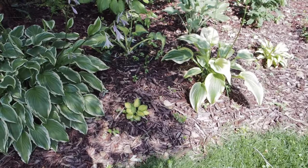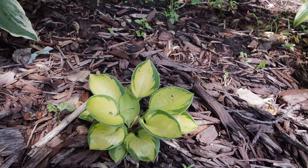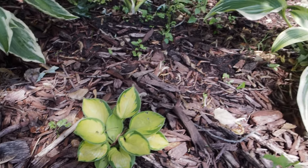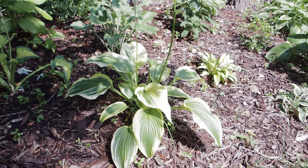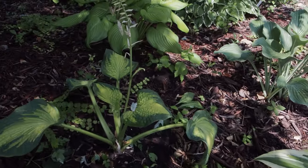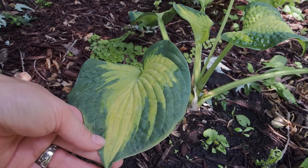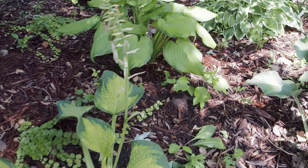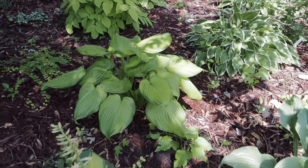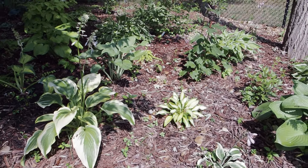Another Francie there. This one is Rainforest Sunrise — isn't that gorgeous? It's actually a sport of Maui Buttercups but it has the green edge; it'll stay kind of small, just a foot and a half across. This is Montana Auriomarginata — I love the size of these pointed leaves; it'll get big. This is Brother Stefan, a new one from early this year so it hasn't filled in yet, but look at these leaves — I just love the coloring. Behind it I believe this is Guacamole, another older one I moved from another area. I apologize for the sun — we're expecting hail tonight so I wanted to get this video in.